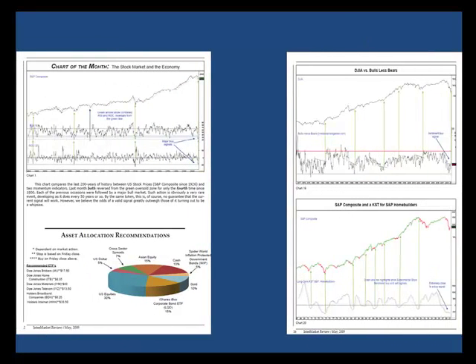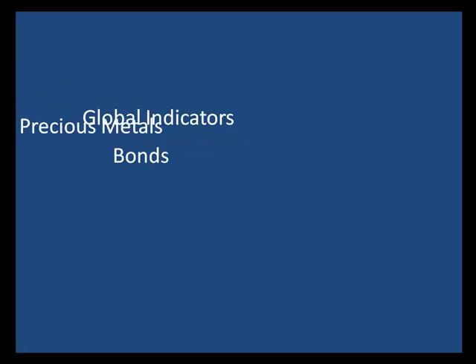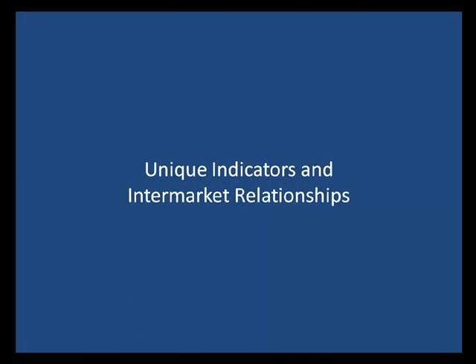If you enjoyed this chart of the month, you may want to go to pring.com and download a free sample of our Intermarket Review — a monthly roundup of the world's principal financial markets, with a special emphasis on the U.S. We also look at global indicators, bonds, precious metals, currencies, and international markets, using ETFs to execute our strategies as much as possible. You'll find unique indicators and intermarket relationships you cannot find anywhere else. Thanks for watching, and good luck and good charting.